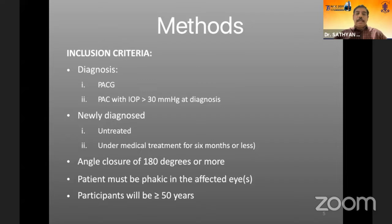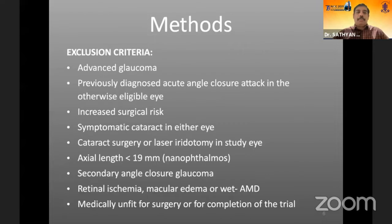Additional criteria included angle closure of 180 degrees or more, the patient must be phakic in the affected eye, and participants had to be more than 50 years of age, along with specified exclusion criteria.